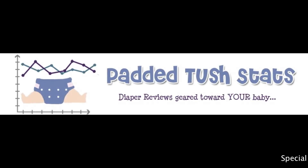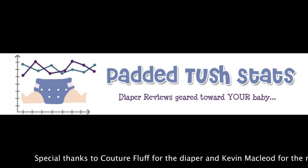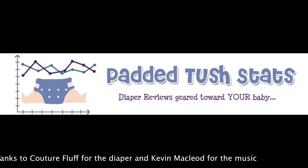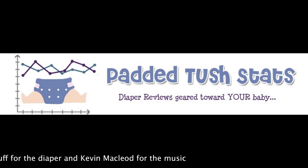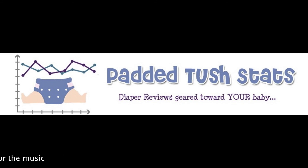If you've tried this diaper or any other cloth diapers, please head on over to PaddedTushStats.com, click on the surveys tab, and your responses go towards some detailed statistical reviews. Also, occasionally I draw a random survey respondent to win a diaper — so good luck and thank you in advance.